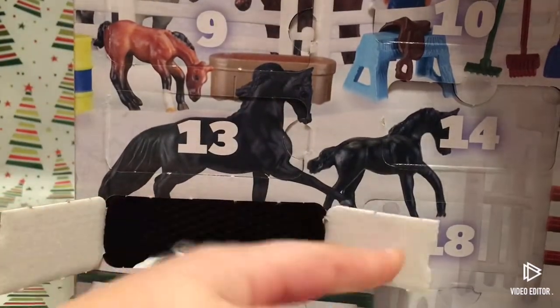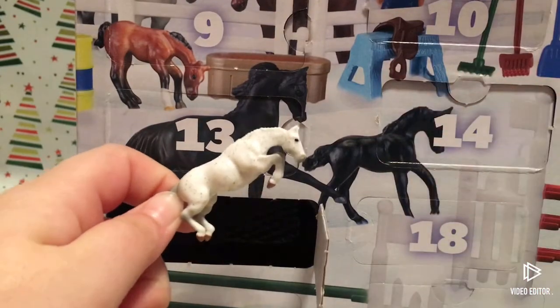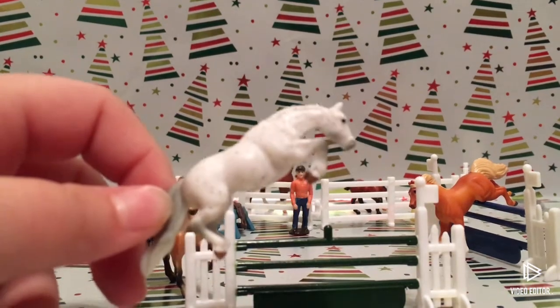Oh my goodness guys, I've been waiting for this horse! It's the jumping horse! Guys, this guy is so cute and I'm gonna name him Blitzen.